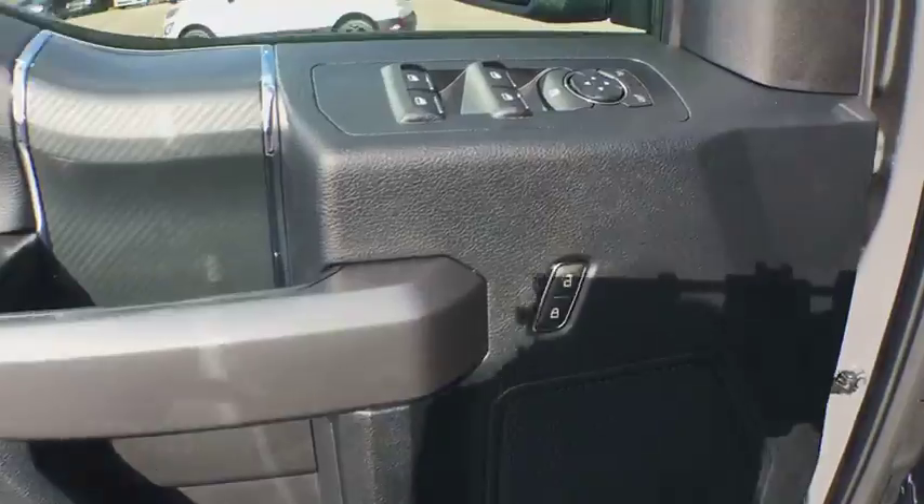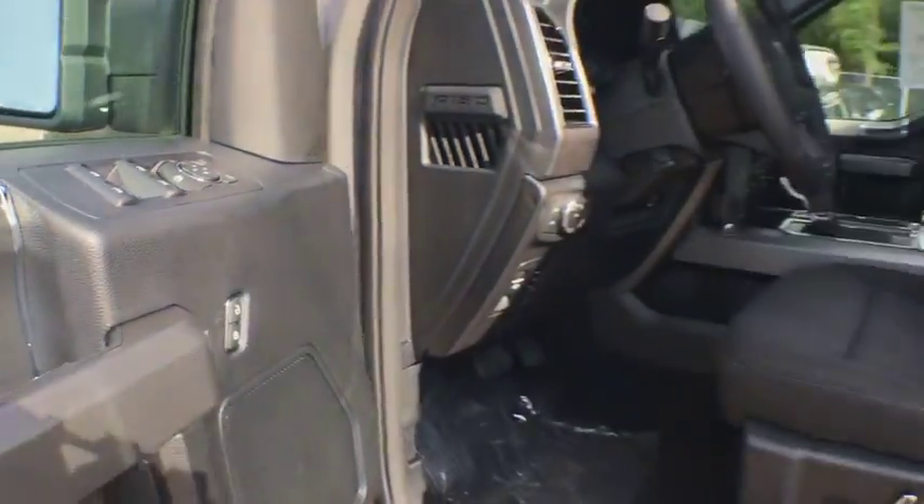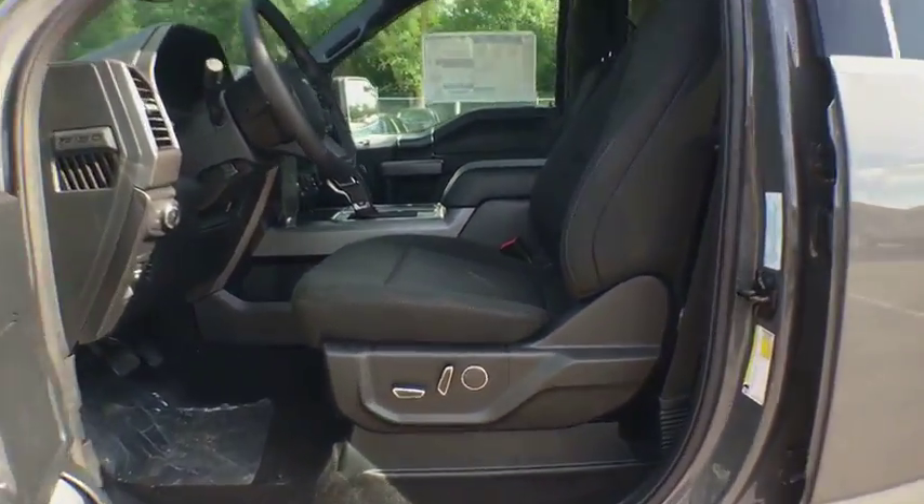AM-FM stereo radio. CD player. Passenger airbag. Power door locks. MP3 player.